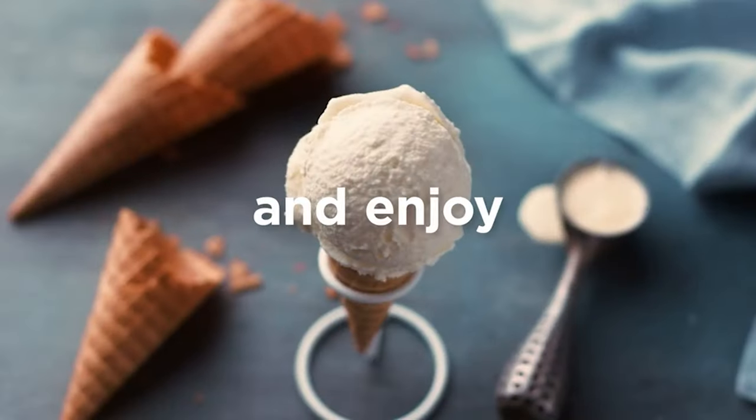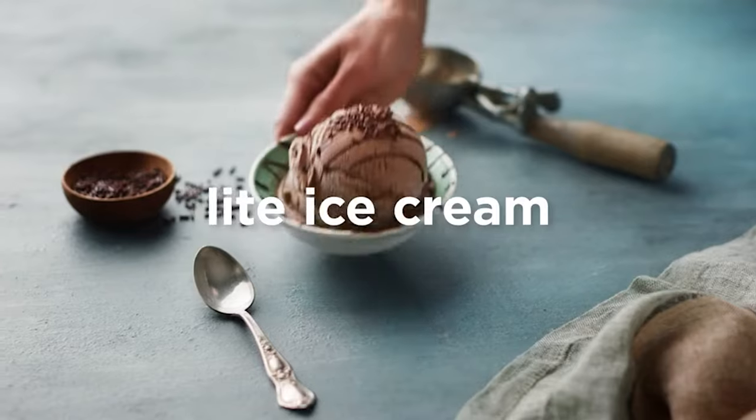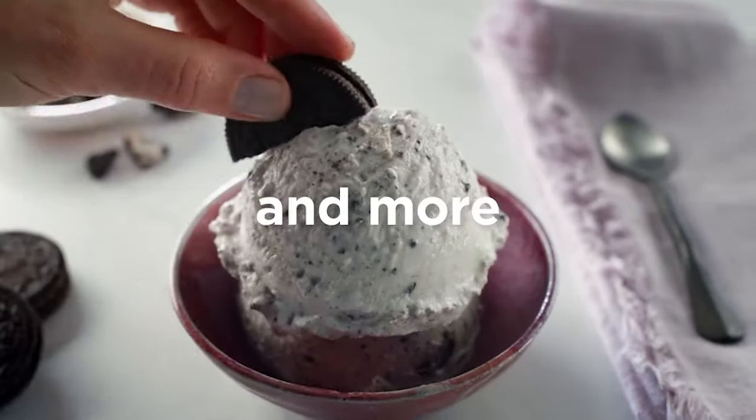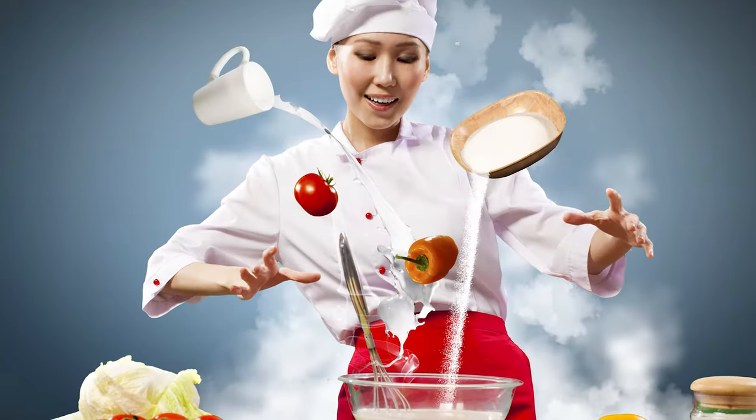Get ready to satisfy that sweet tooth and unleash your inner ice cream wizard. There's something downright magical about turning ordinary ingredients into creamy, dreamy ice cream and sorbet — it's like performing a culinary symphony in your own kitchen.